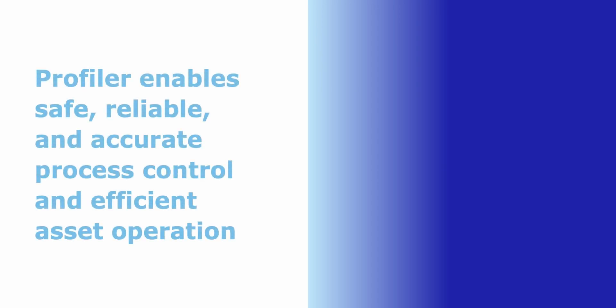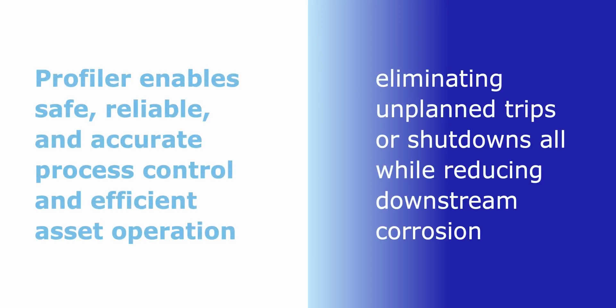Profiler enables safe, reliable, and accurate process control and efficient asset operation, eliminating unplanned trips or shutdowns, all while reducing downstream corrosion.